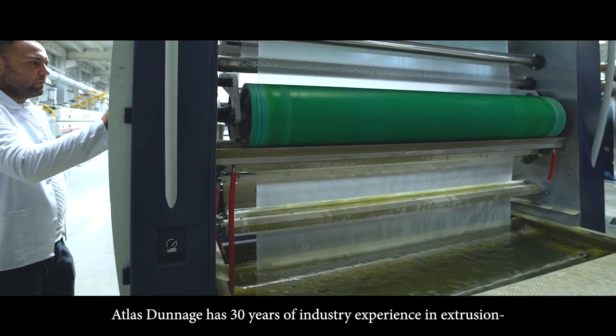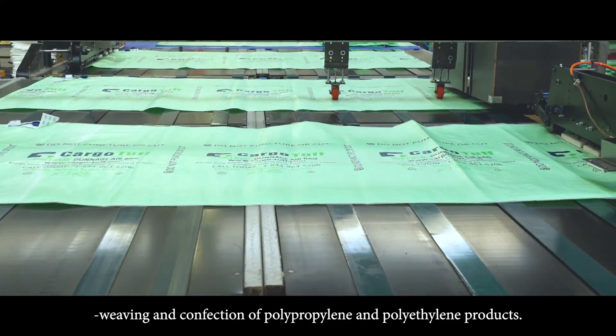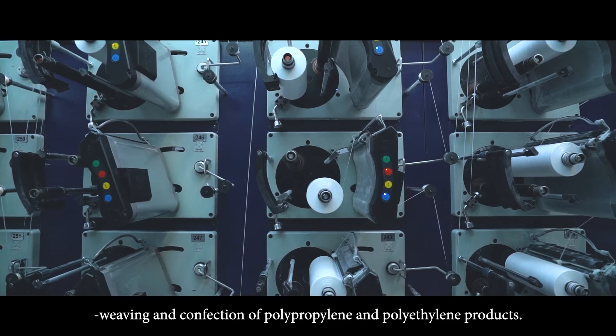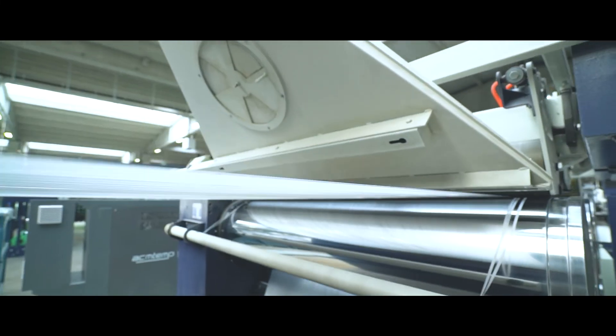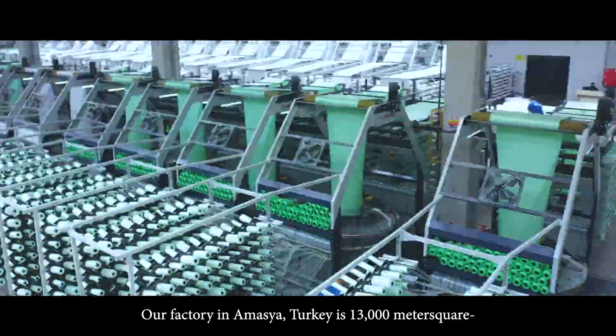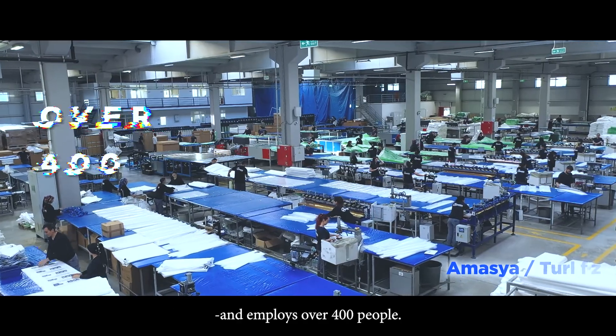Otlus Dunnage has 30 years of industry experience in extrusion, weaving, and confection of polypropylene and polyethylene products. Our factory in Amasya, Turkey is 13,000 square meters and employs over 400 people.